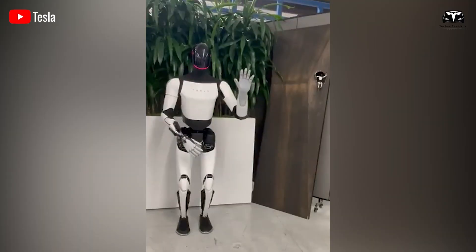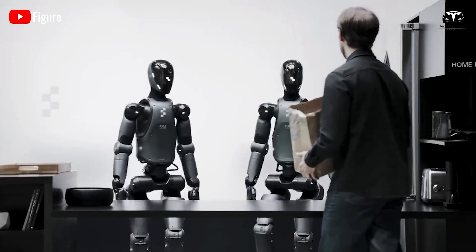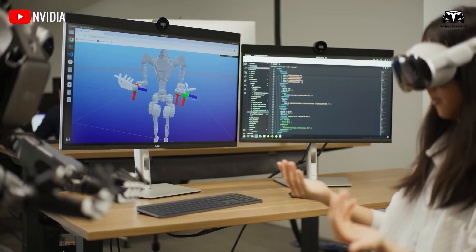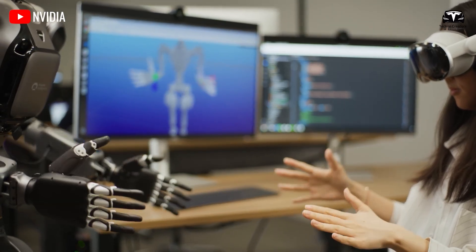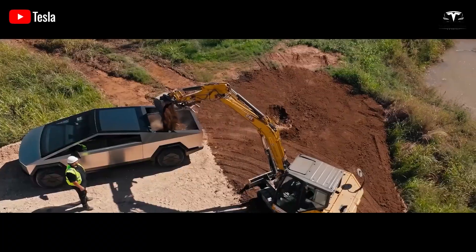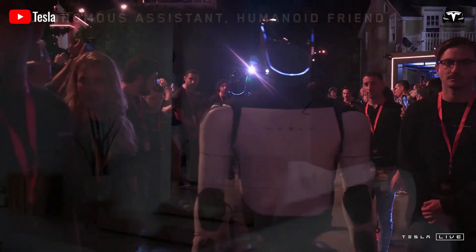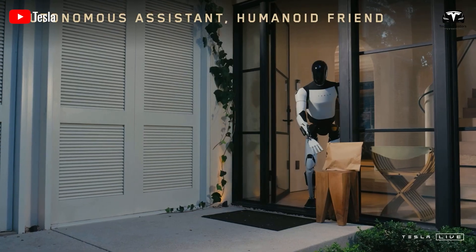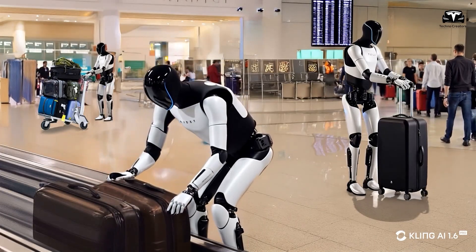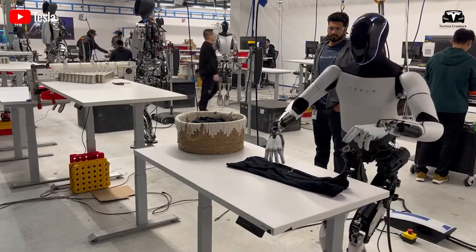Optimus can operate continuously for up to 10 hours using Tesla's 4,680 battery — notably, this battery is currently reserved exclusively for the Cybertruck. Optimus' battery life depends on the tasks it performs: high-energy tasks requiring constant movement, such as cleaning, will consume more power, while stationary tasks like folding clothes or interacting with family members will use significantly less energy.